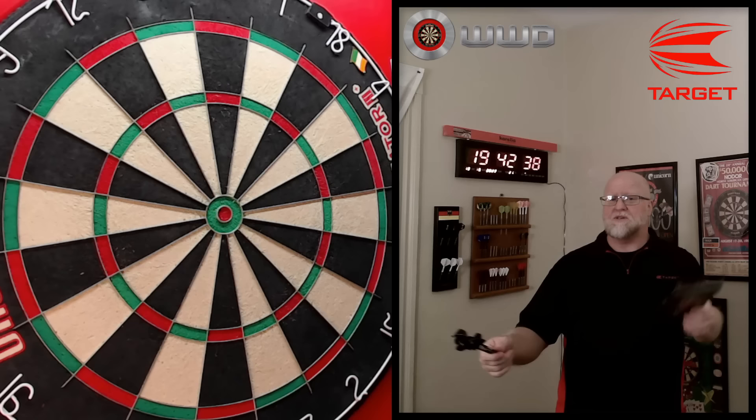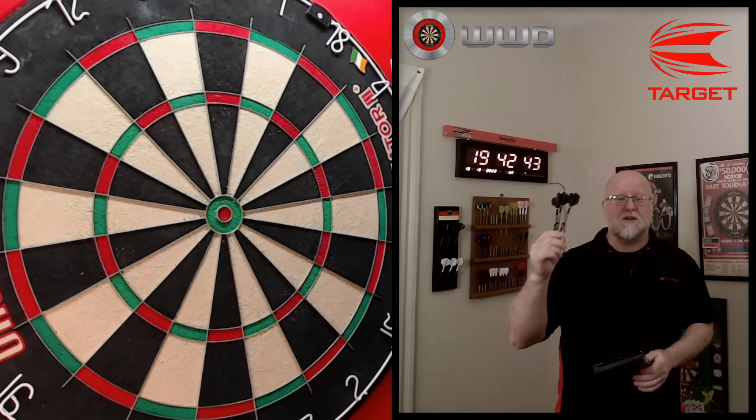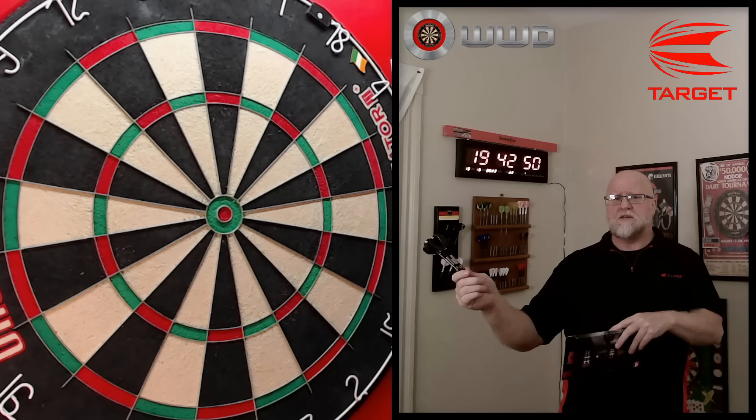Let's just jump right into this. I'll grab the other camera, hit you with the stats and dimensions, then take a close-up look, tell you about the grip, and after that straight to the board — I'll throw these for a bit and let you know what I think. We might have a little Robin Hood clip at the end, not sure if I'm going to put that in, but it should be a good video — here we go.